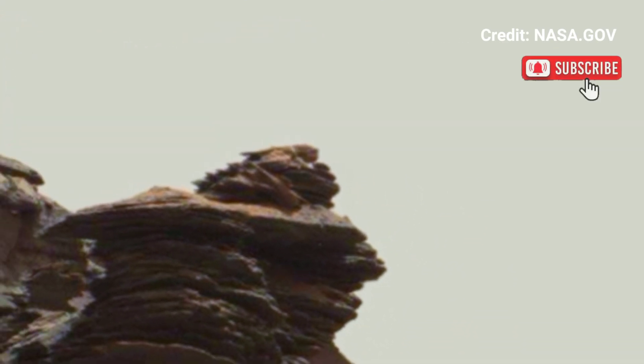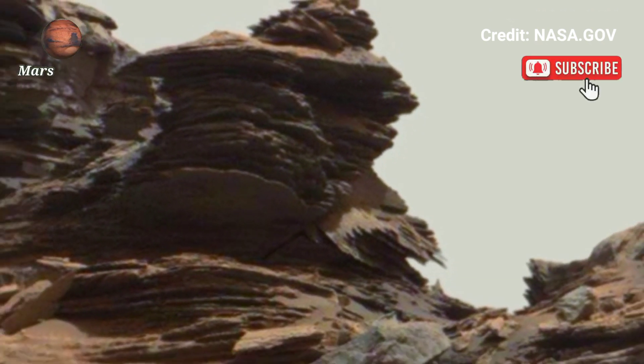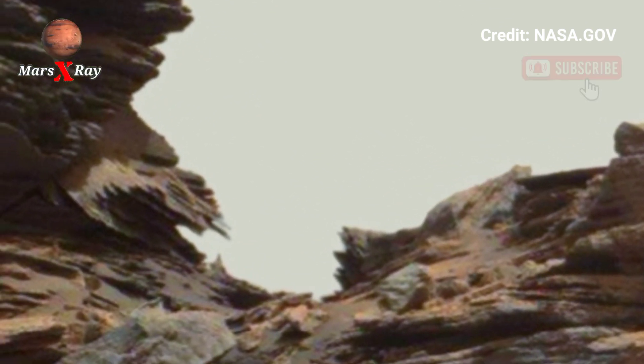More incredible discoveries await. Look at it — this is incredibly detailed footage of the red planet.